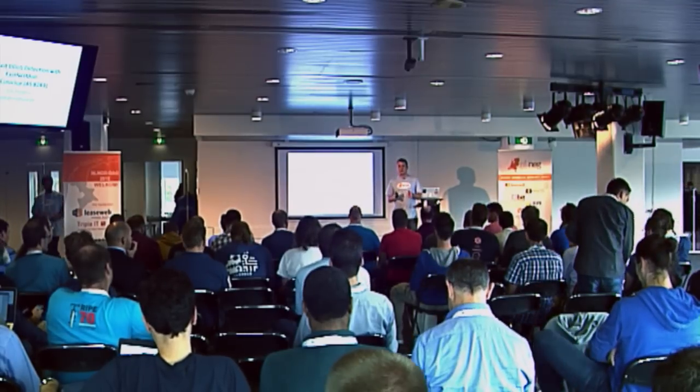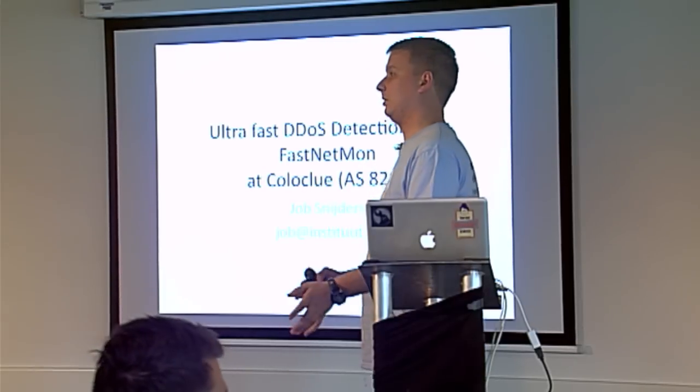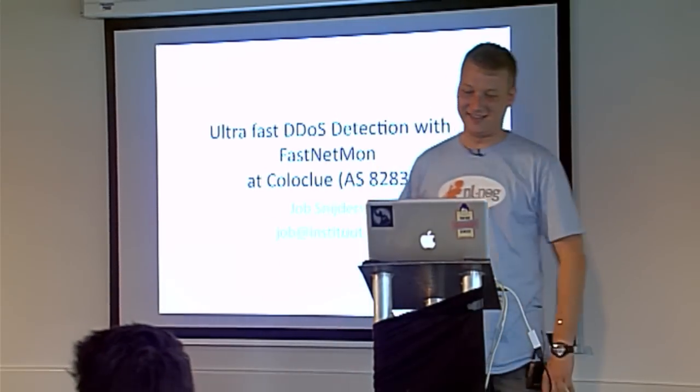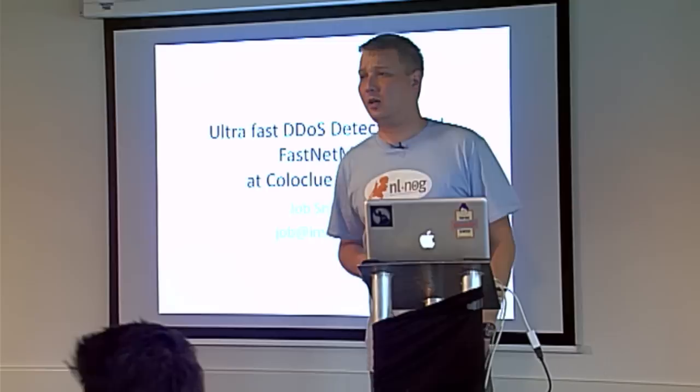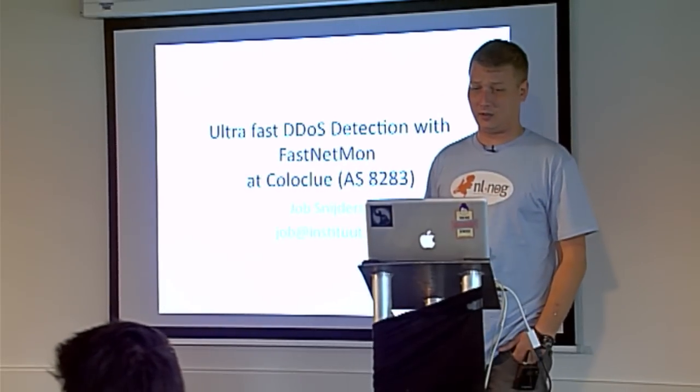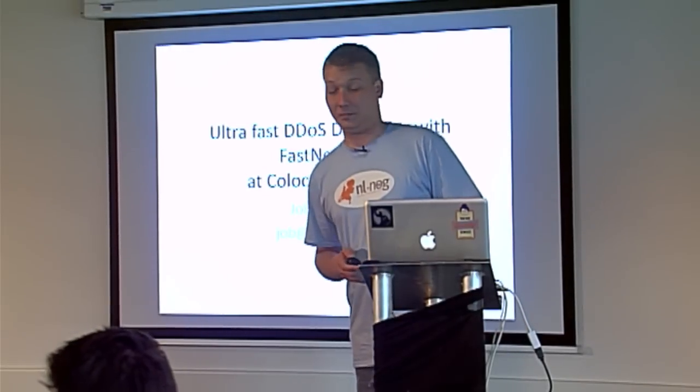At a quarter to ten, everybody is requested to get out of here. But first, I would like to share with you some information on a small deployment I did of FastNetMon at ColoClue.